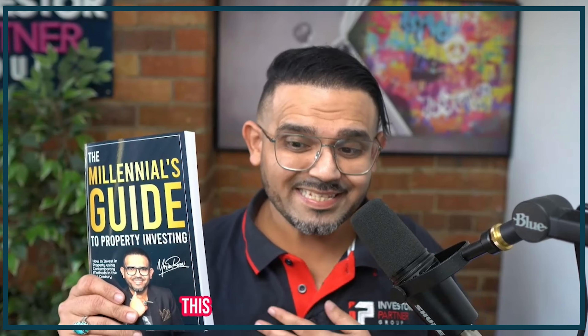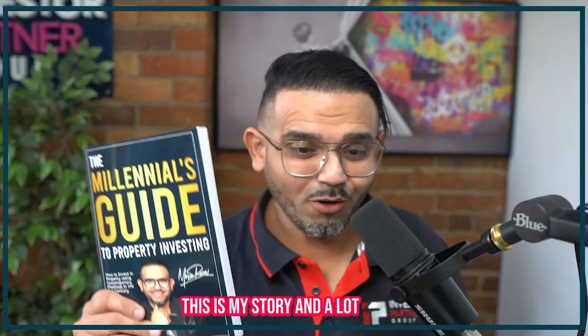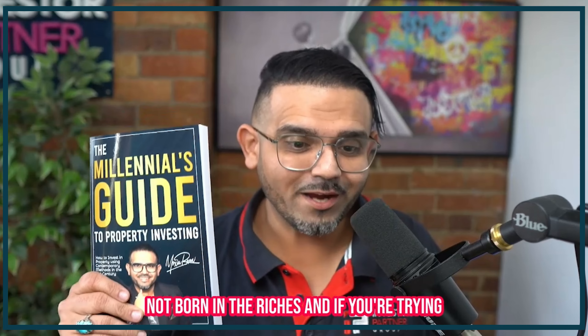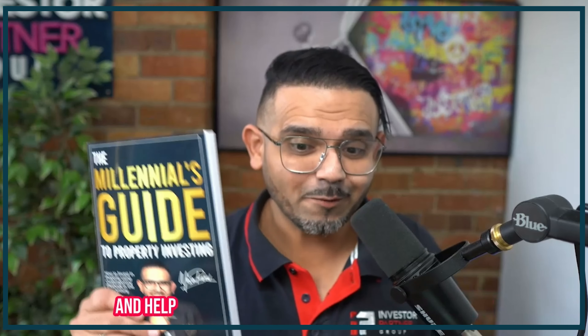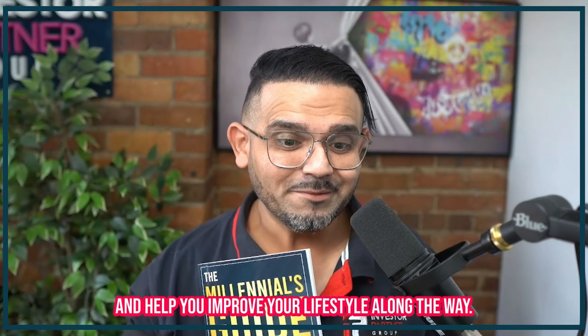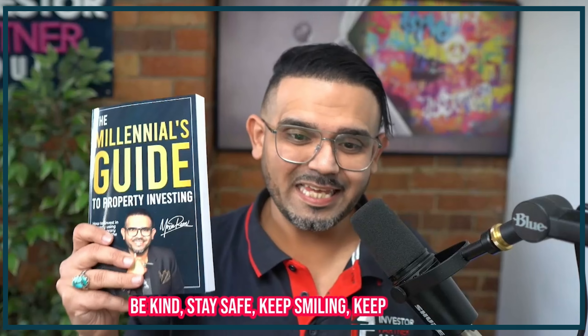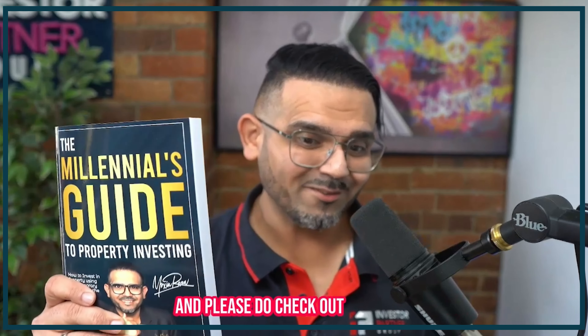My name is Moxin Reza — this is my story and a lot of you will relate to parts of it if you're not born into riches and you're trying to build a property portfolio that can last generations and improve your lifestyle along the way. It's a short book, easy to read, with a lot of stories and examples — a true guide for people who want to do it themselves. Keep investing and please do check out the book.